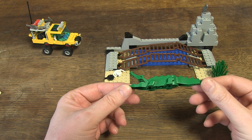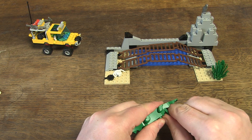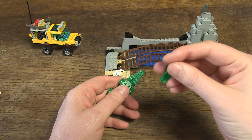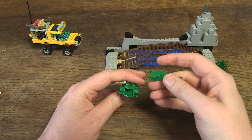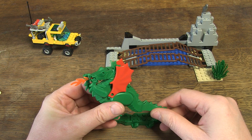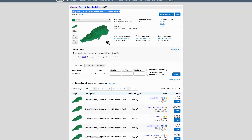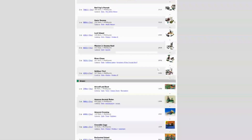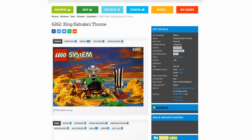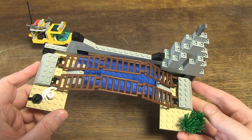The crocodile is definitely also a nice eye-catcher in this set. It consists of three parts — two of them, the head and the tail, were already introduced in the Dragon Knights theme in 1993. The body of the crocodile was not produced until 1994, so the crocodile could only be found in various sets from then on. There is also a gray parrot in this set.